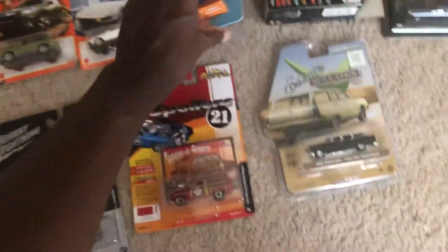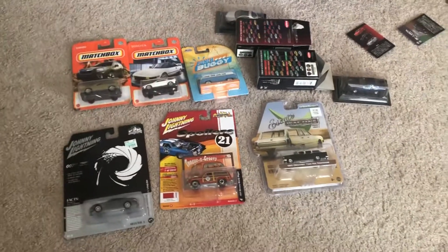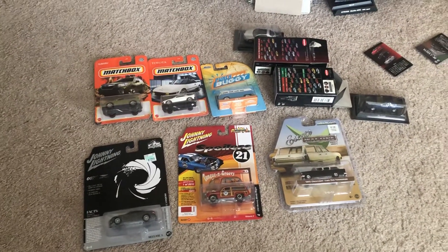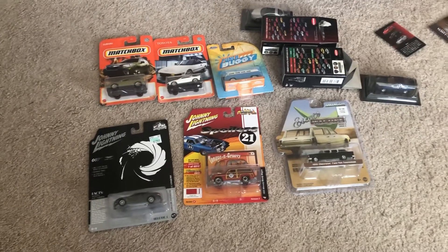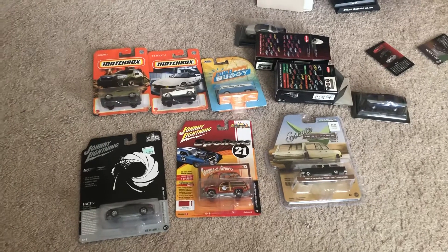All these are very cool models. That'll do it for this diecast haul video. Once again, thank you for 400 subscribers, and big thanks and a shout out to Zelda Diecast Racing for helping me hit 400 subscribers.